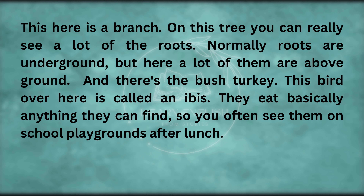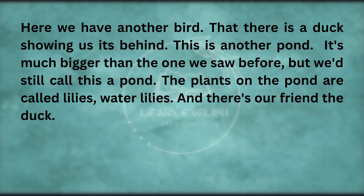This bird over here is called an ibis — they eat basically anything they can find, so you often see them on school playgrounds after lunch. Here we have another bird — that there is a duck showing us its behind. This is another pond — it's much bigger than the one we saw before, but we'd still call this a pond. The plants on the pond are called water lilies.